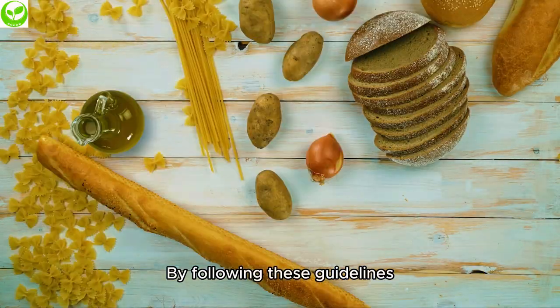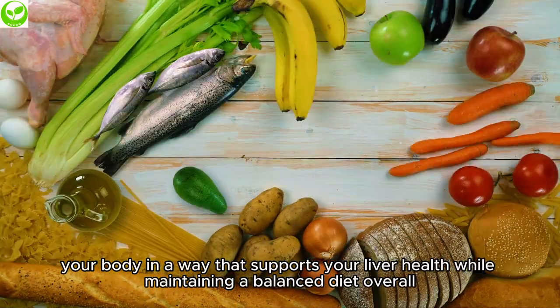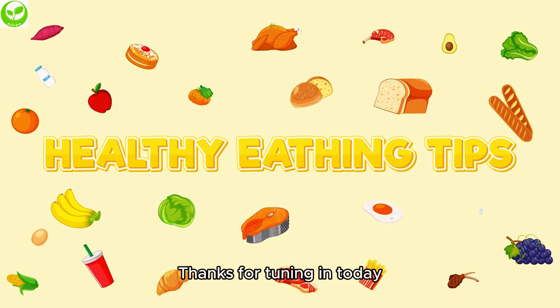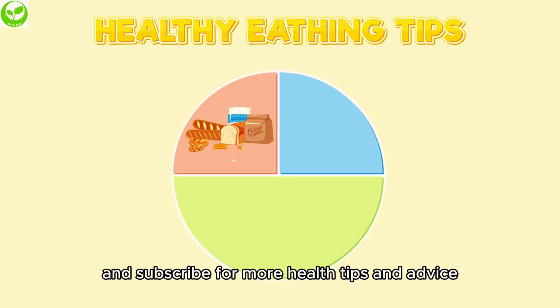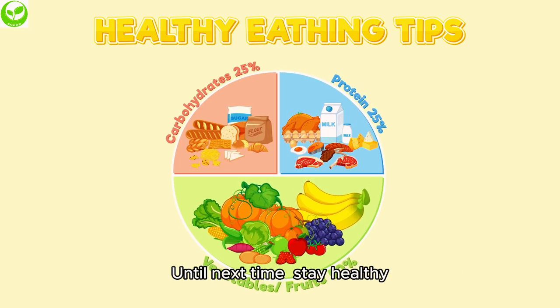By following these guidelines, you can make sure you're feeding your body in a way that supports your liver health while maintaining a balanced diet overall. Thanks for tuning in today. If you found this video helpful, don't forget to like, share, and subscribe for more health tips and advice. Until next time, stay healthy!